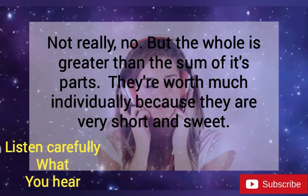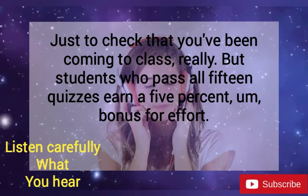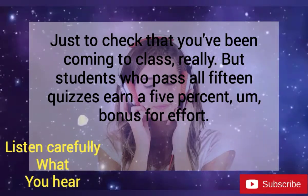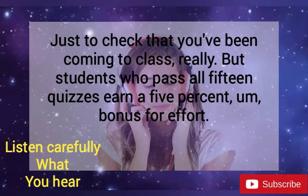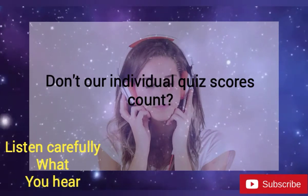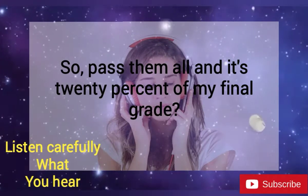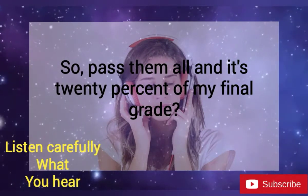But the whole is greater than the sum of its parts. They're not worth much individually because they're very short and sweet — just a check that you've been coming to class, really. But students who pass all 15 quizzes earn a 5% bonus for effort. Don't our individual quiz scores count? No, sorry. They're just pass-fail quizzes. So, pass them all, and it's 20% of my final grade? That's right.